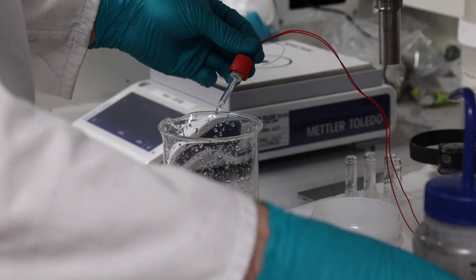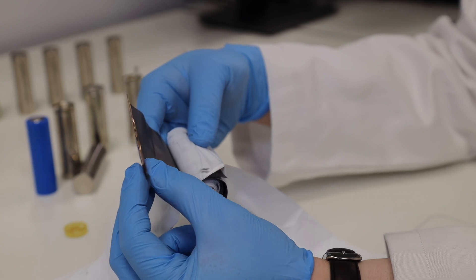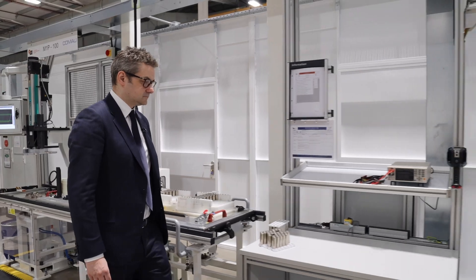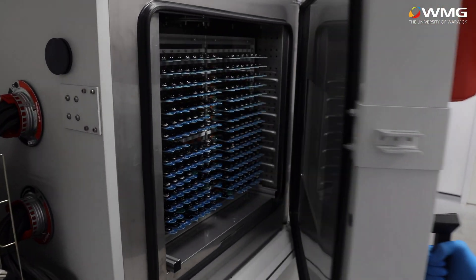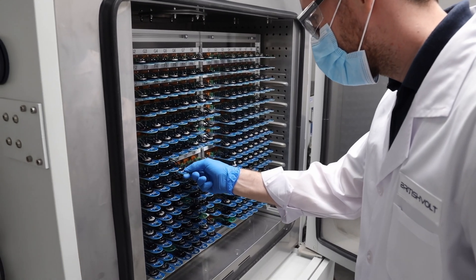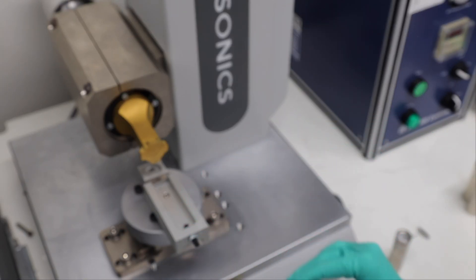We're incredibly pleased about the progress that we've been making in our product development strand. We've had a lot of background work in fundamental materials analysis, processing of those materials, understanding the cell chemistry. We've made our first big step up into what we call A sample cells. We're producing on gigawatt-hour-run production equipment, and the results that we're seeing from those initial test results from those A samples are better than we expected.